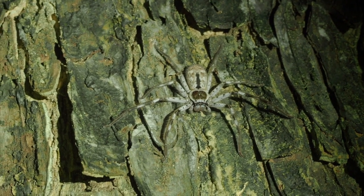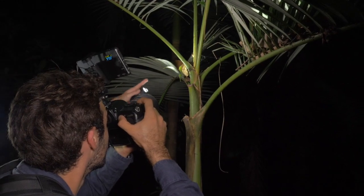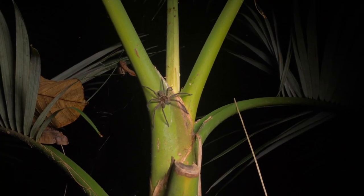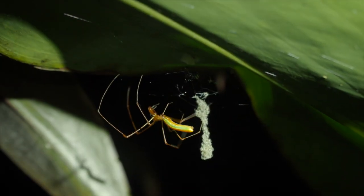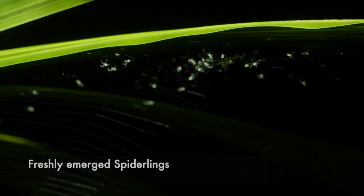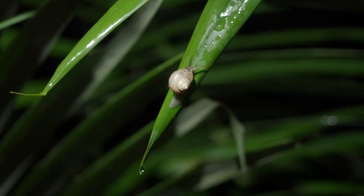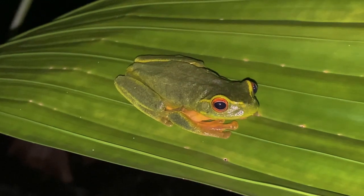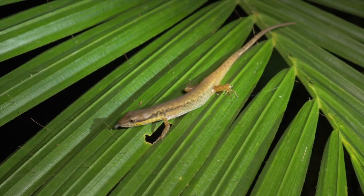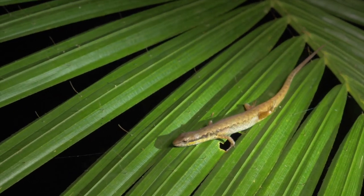We do see spiders on our Let's Go Buggin Nightwalk in the Cairns Botanic Gardens, but watch this with an open mind and you will see that these spiders are beautiful — they're very chilled out and they're just doing their own thing. We also see all sorts of beetles and other nocturnal insects, snails, lizards, and of course all sorts of species of frogs. So enjoy this little mini doco I've made to show you all about a Let's Go Buggin Nightwalk.